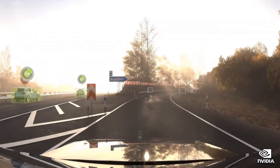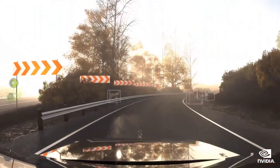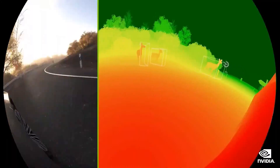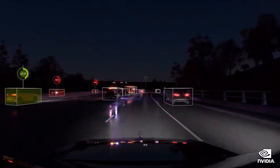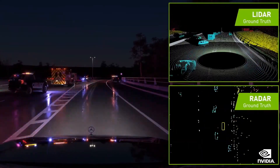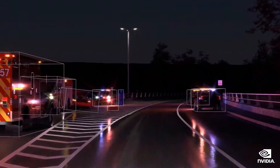Replicator is a game changer for us. It bootstraps the AI labeling tools and the AI models before Hyperion 8 is even built and any data has been collected. Replicator can label ground truth in ways that humans cannot — tracking moving objects across sensors, velocity, distance, occlusion, and severe weather conditions. It is accurate and low cost, and it augments data where we have known gaps.